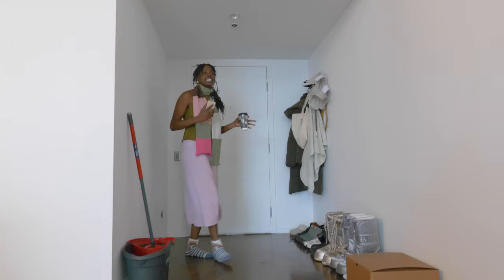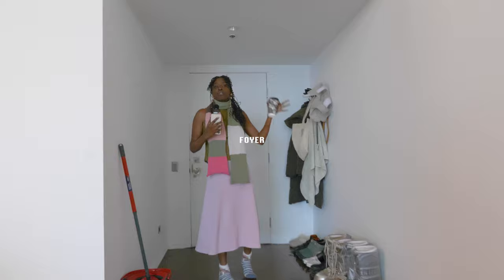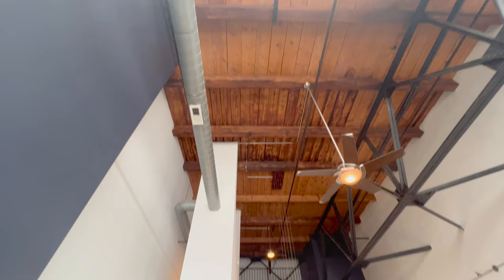Let's start right here behind me — you just walked in through this front door. This is our future foyer; we're gonna have coats here, shoes, and a portrait of our dogs. Now let's move on.